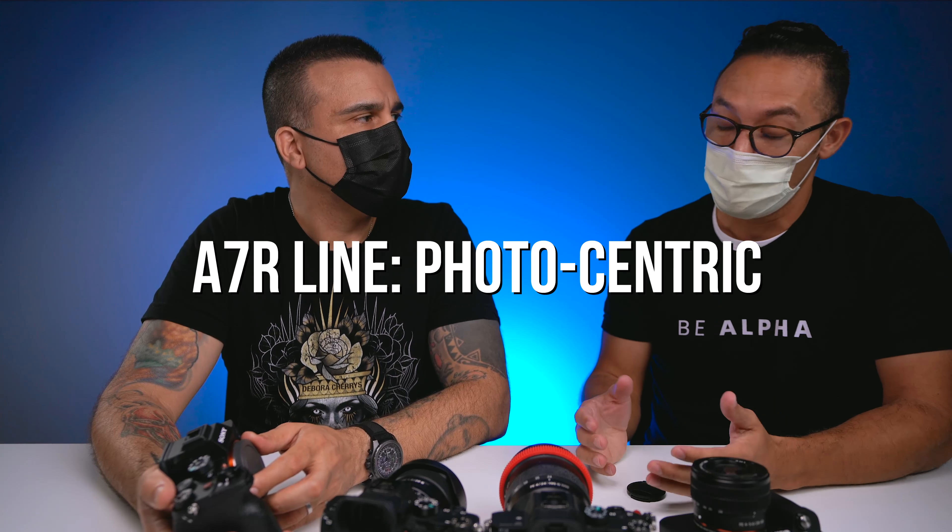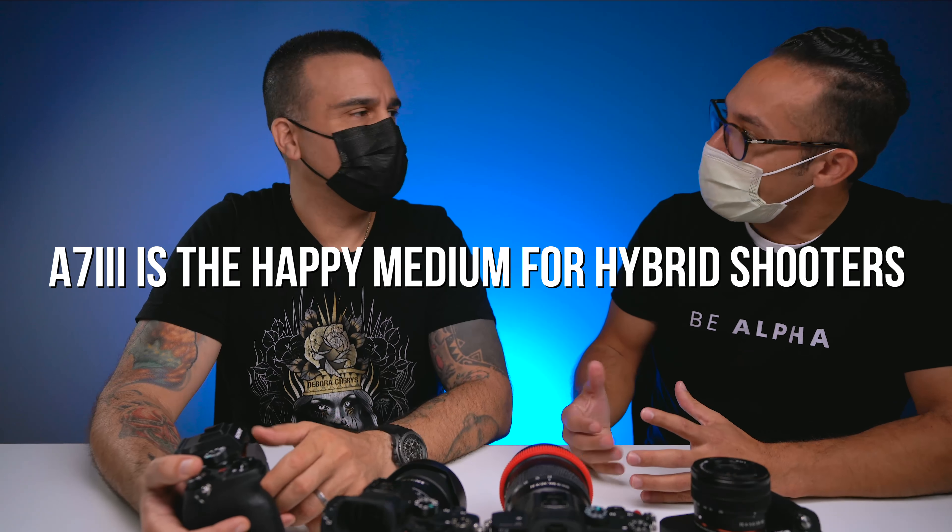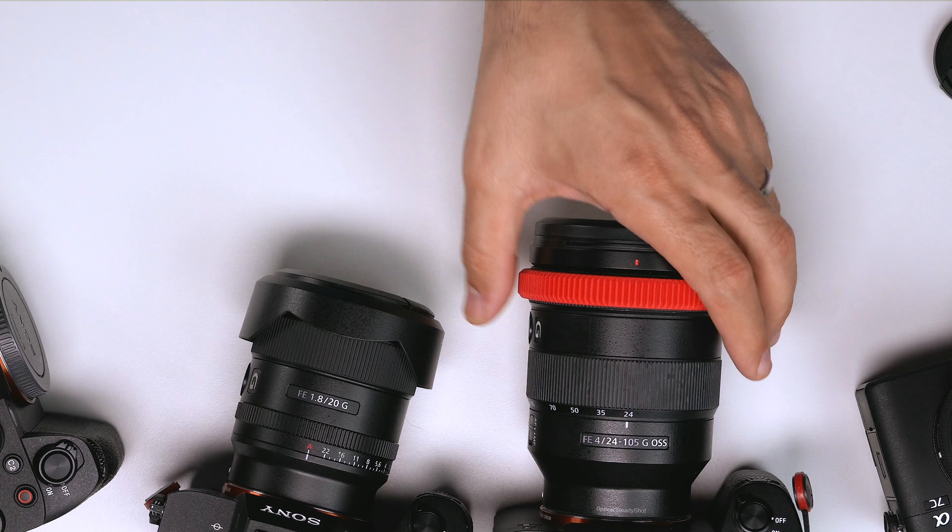The R stands for resolution — we have the R2, R3, R4 at 61 megapixels, mainly for photographers, though it can also shoot video. The A7III is the overall trusty camera: very good in low light, autofocus system, and quality — great bang for your buck. It has dual memory cards and very fast autofocus, even though the camera is about two years old or a little more.